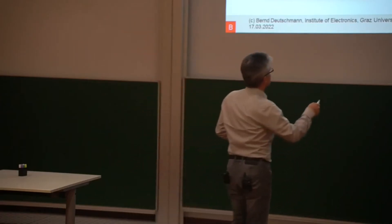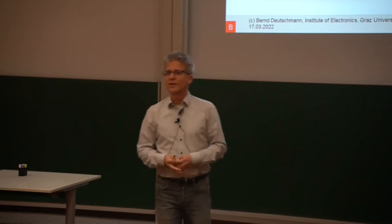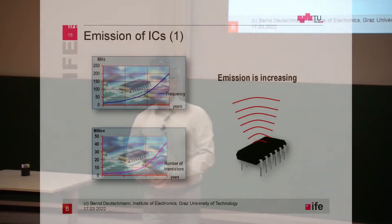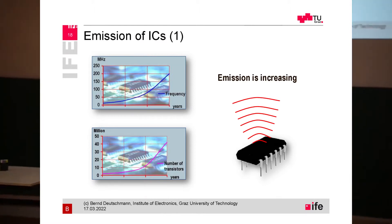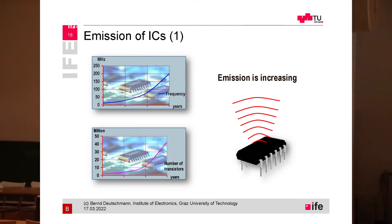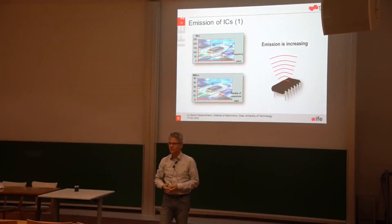This picture is a little bit misleading because it gives you the impression that there is really an electromagnetic emission radiating out of the IC. Is this really the case? Yes and no. Currently we are designing integrated circuits especially for automotive radar, where a radar wave is really traveling out of the IC, reflected somewhere, and received back.